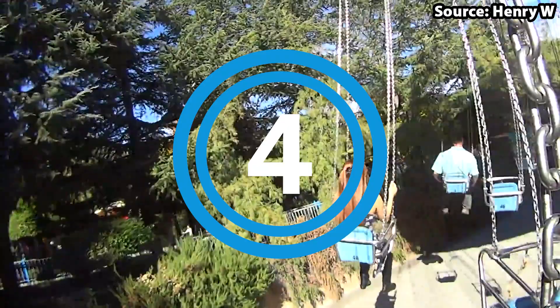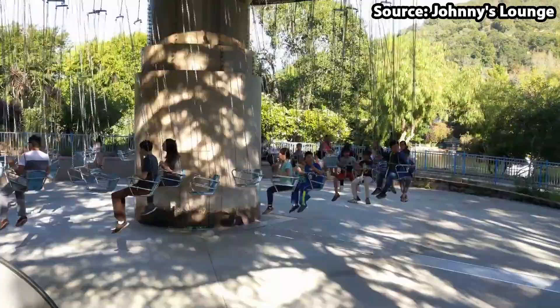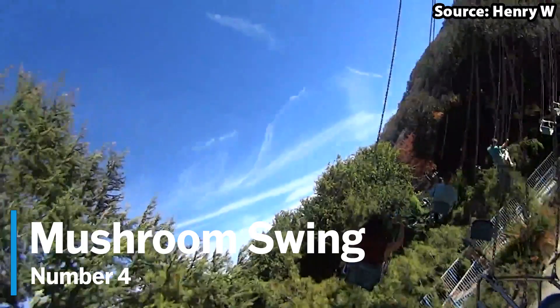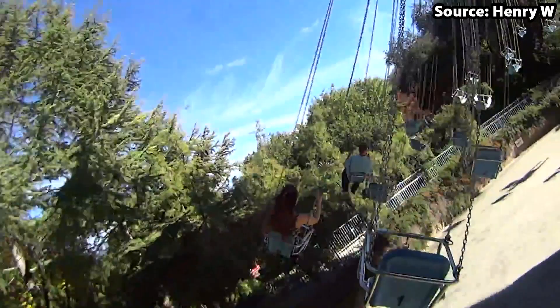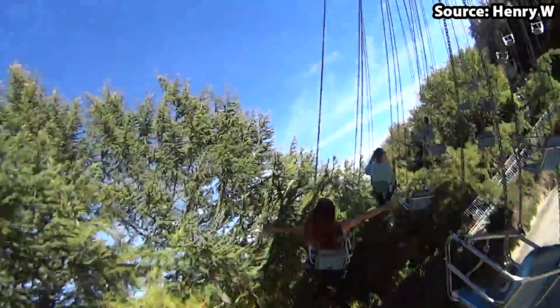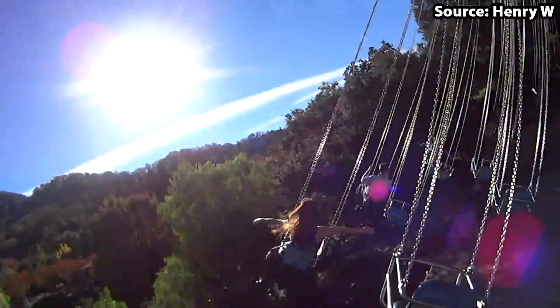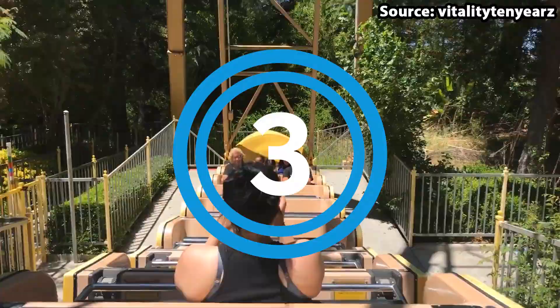You can't have a theme park without a swing ride, and Gilroy Gardens is no exception. For our number 4 spot, we have Mushroom Swing. If you are visiting on a busy day, we would suggest riding the more unique attractions first, yet if you do get a chance to ride, you will definitely not be disappointed — with you rising, spinning, and tilting through the air.